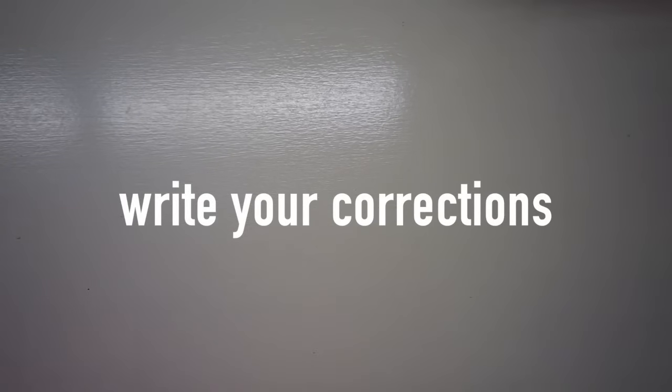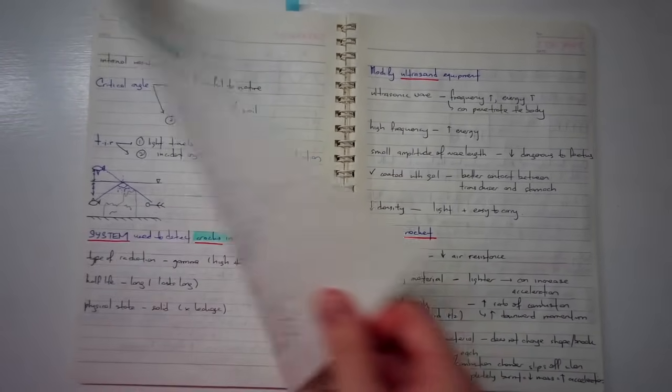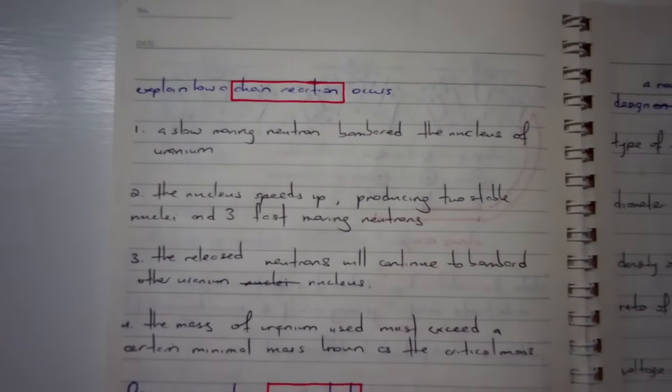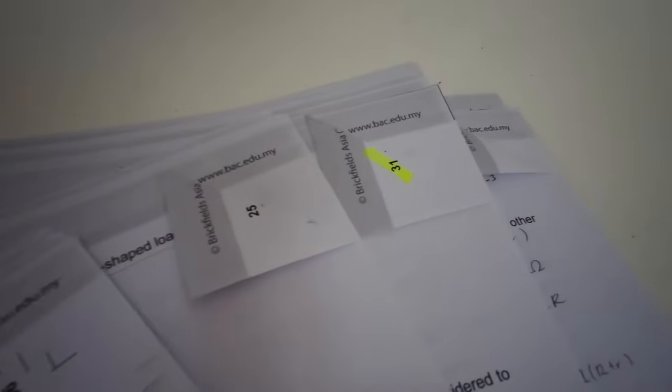If you have the time, write down all the corrections in one notebook. You want to write down everything you need to remember in this one notebook — like definitions, formulas, equations, and popular questions with their marking scheme answers. This one book is the only thing you need to read right before your exam. When you write your corrections, make sure you write down the marking scheme answer, so that if the same question is asked again in your actual SPM, you will not repeat your mistakes and will write the perfect answer. If you do not have the time for this, just fold the corners of the pages containing corrections and revisit those pages right before your exam.